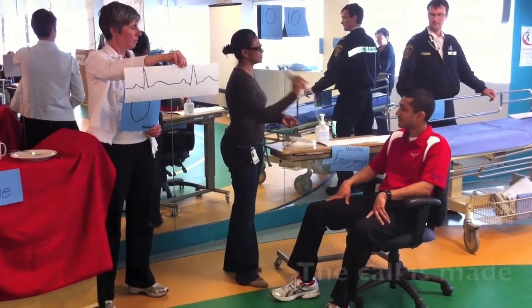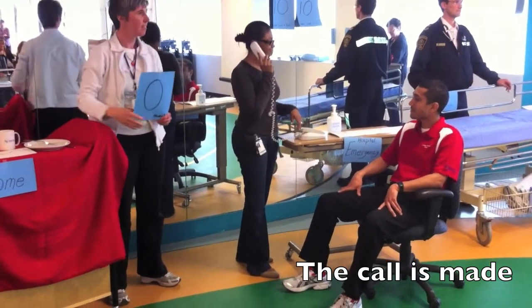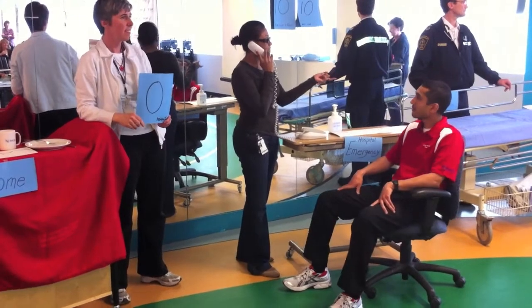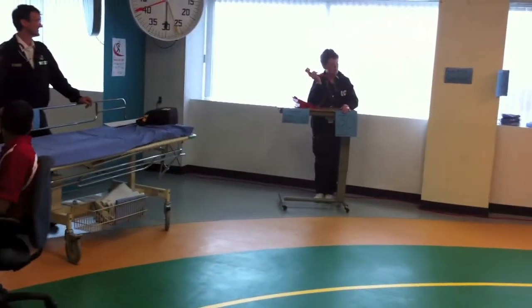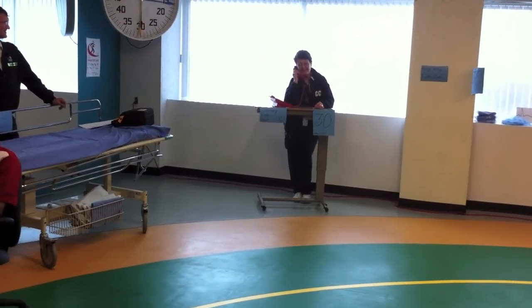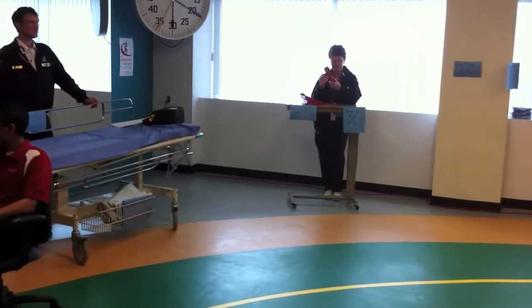So she picks up the phone and she calls 41628 STEMI. That then rings in the RCCU, and the RCCU nurse picks up that red phone, which is designated for that as a piece of delivery. So now 10 minutes have gone by when she's picked up the phone.